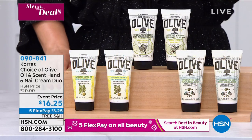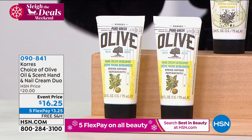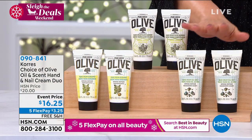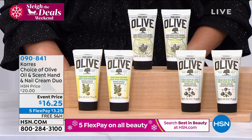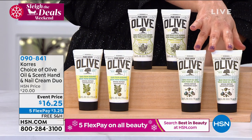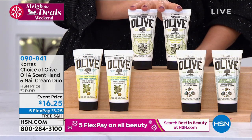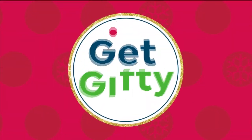Quick look at our hand creams — you're getting a two-pack in this hand and nail duo. It's a treatment for your hands, nails, and cuticles. Normally each one is $16 — so it's a real buy-one-get-one. You can choose bergamot, blossom, or sea salt. They all have organic cold-pressed extra virgin olive oil. The bergamot is unisex if you want to buy for the gentlemen in your life. Sea salt is like walking on the shore — a vacation in a bottle. 090-841 is your item number.